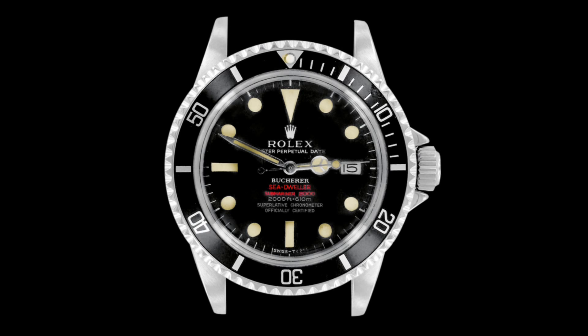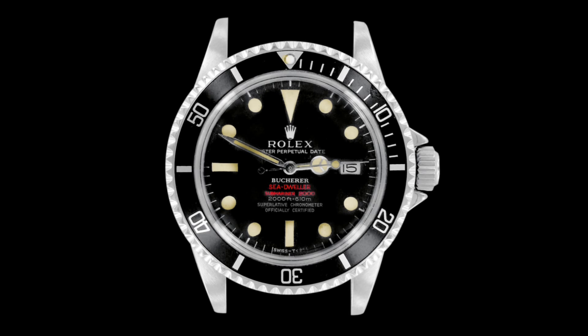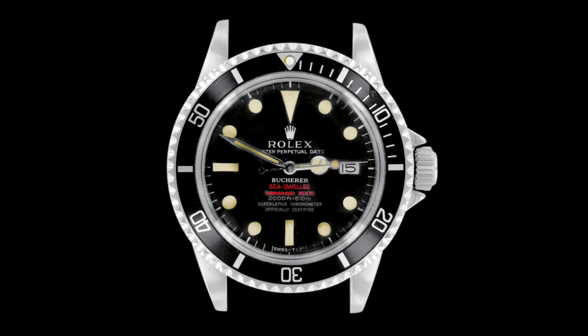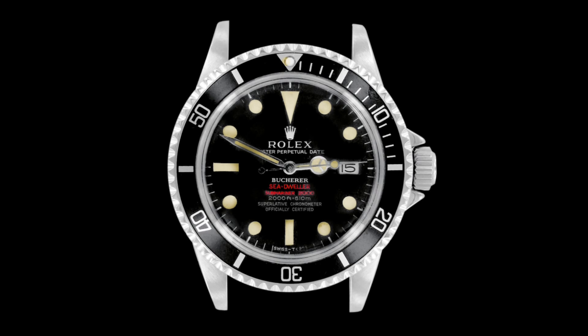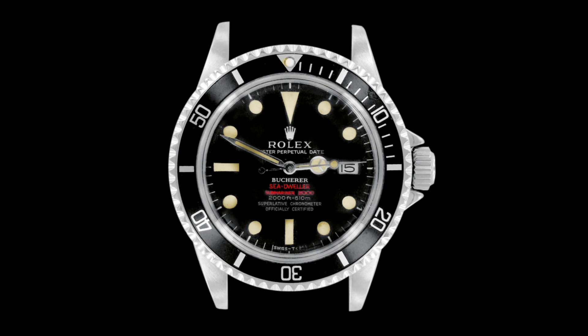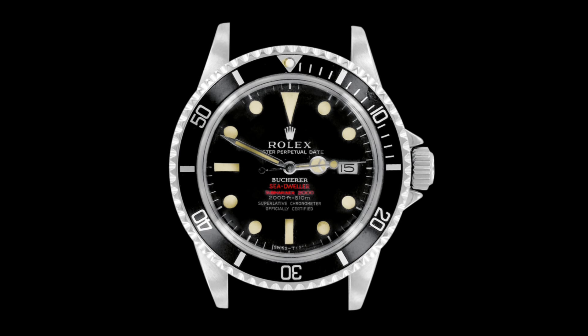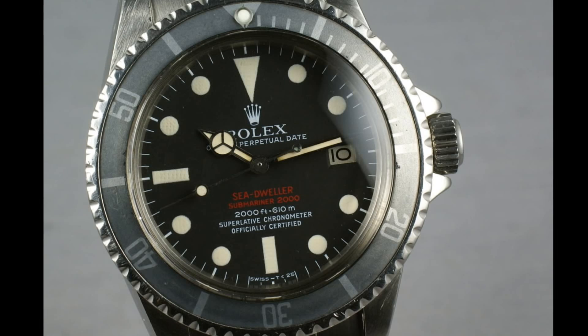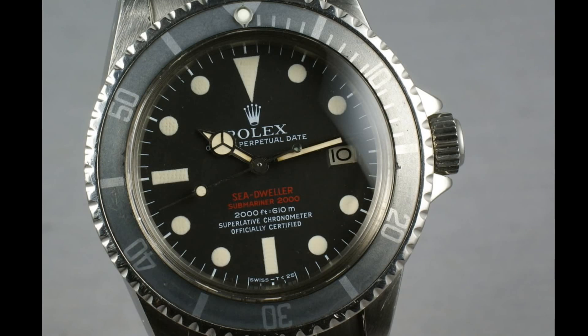Tropic dials are very much sought after in a similar way to tropical dial Speedmasters or Submariners, which gives a particular look that is an acquired taste but certainly adds to the value of these watches. The cases used on these watches were still the thin cases from Rolex, rather than the thicker cases seen on later models. Now the Mark III version of this dial is my definitive favourite Rolex Sea-Dweller.